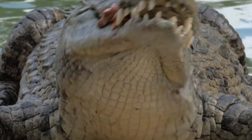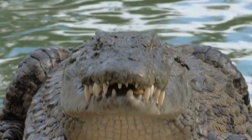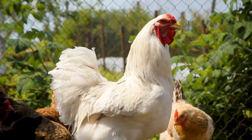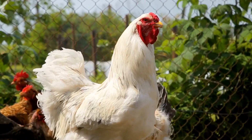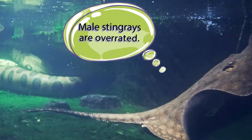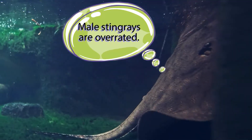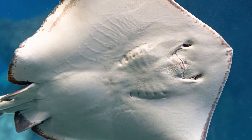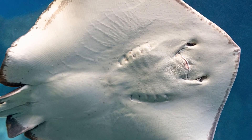Then there are species that experience spontaneous parthenogenesis. These are the ones that generally try to reproduce sexually but occasionally give asexual reproduction a try. Most recently, a female stingray in a North Carolina aquarium became pregnant with no male stingray involvement. Despite claims of a shark-ray hybrid, this is most likely a case of spontaneous parthenogenesis.